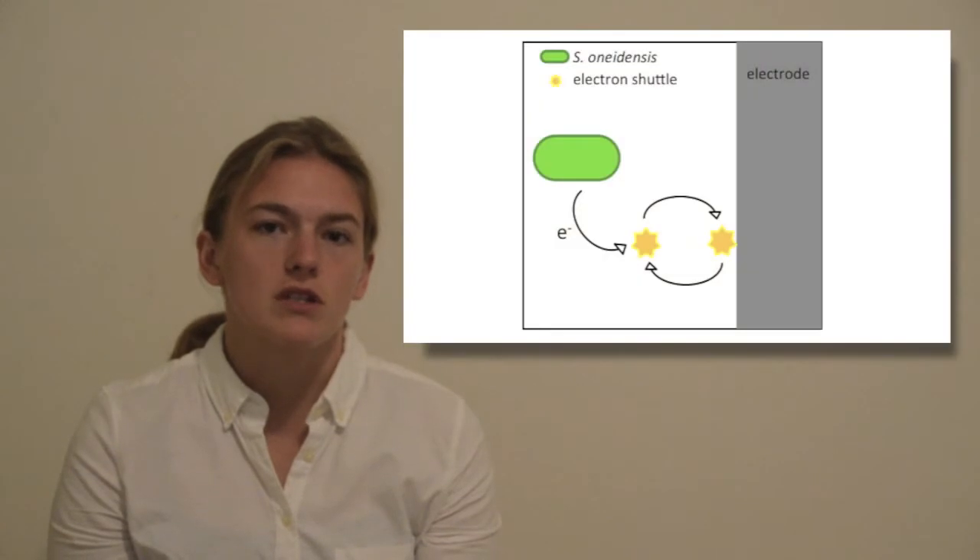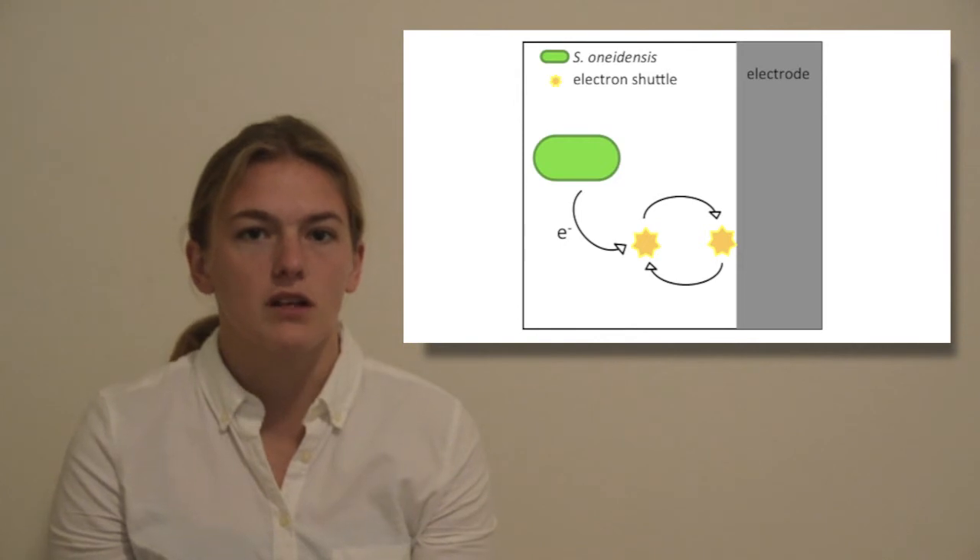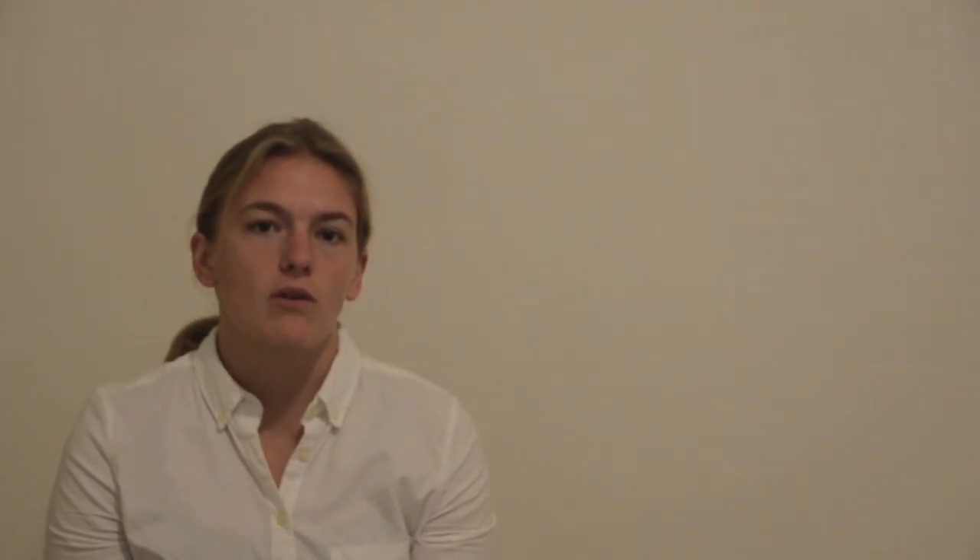This is because Shewanella typically produces electric current through transferring its electrons through soluble electron shuttle molecules, and these are washed out or essentially diluted in continuous flow systems.